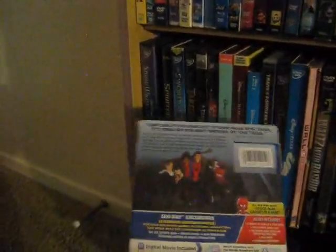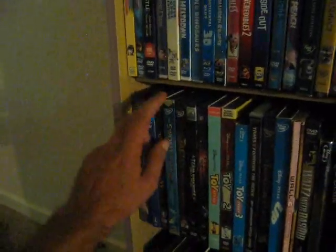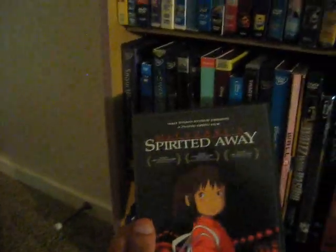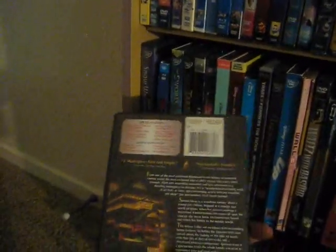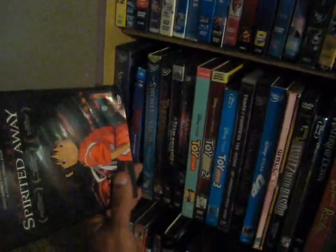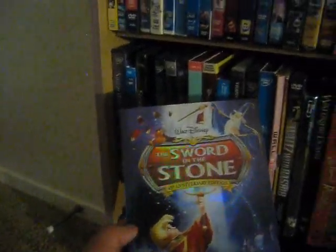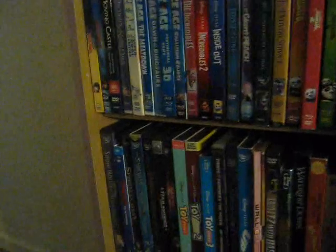Spider-Man: Into the Spider-Verse — really great film, the story of Miles Morales, absolutely fantastic. I believe they're making a sequel to this. Up next we have Spirited Away, another Oscar winner for Best Animated Film from 2002, another Hayao Miyazaki classic — weird and wonderful, terrific film. Up next we have The Sword in the Stone from 1963, 45th anniversary edition — love that film, watched it during my 24-hour movie marathon in 2013.